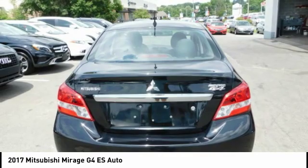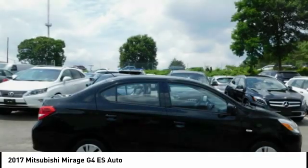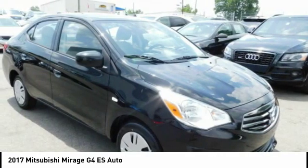The Mirage G4 also comes standard with a variety of safety features such as front and side airbags, 4-wheel anti-lock brakes, and traction and stability control.